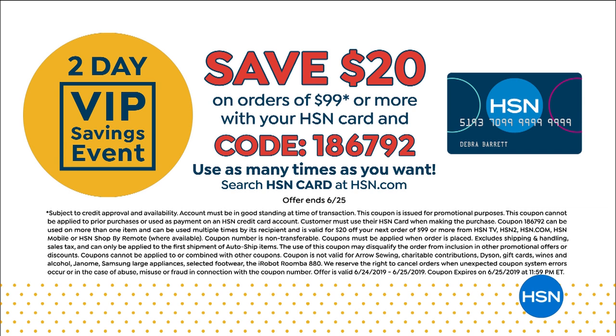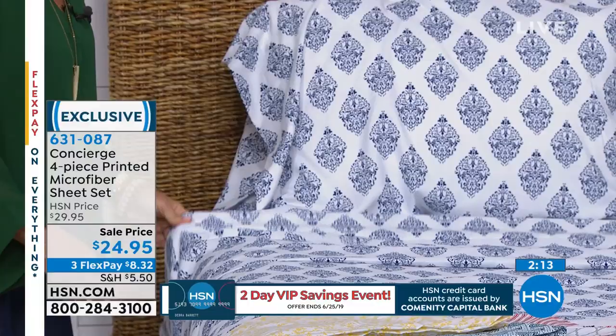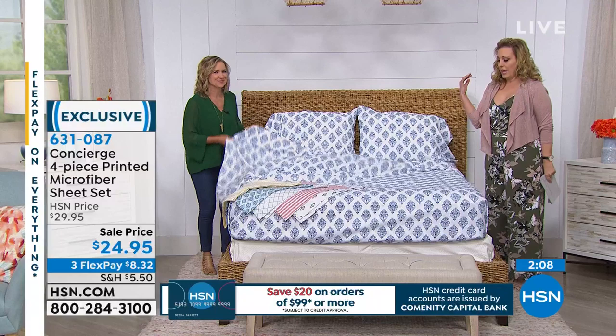If you have an HSN card and spend $99, I have a promotion code to save $20 — it's a two-day VIP event. The code is 186792. I'll put it on my Helen Keeney HSN Facebook page after I get off air. The HSN card has no annual fee — find it on hsn.com or call 800-695-1418. Once you hit $99 you get $20 off when you purchase with your HSN card. The first time I experienced microfiber was at a girlfriend's house — I thought she had the fanciest bedding, but it was microfiber, and that was before we even had it at HSN.